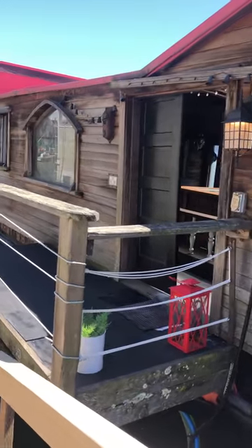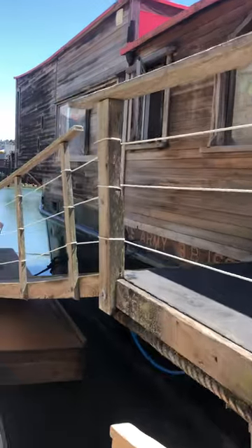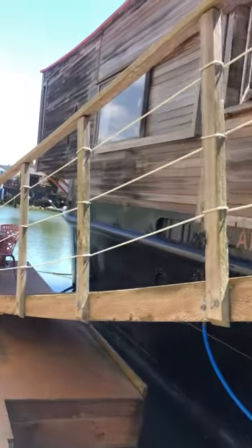This is all original woodwork here. He lived here from 1965 until 1999 when he died.